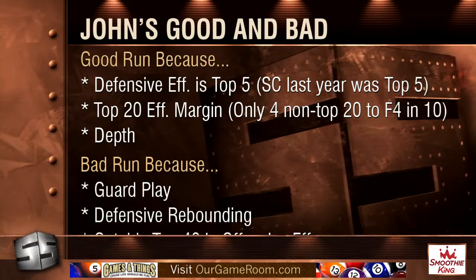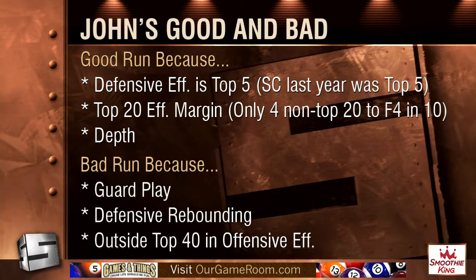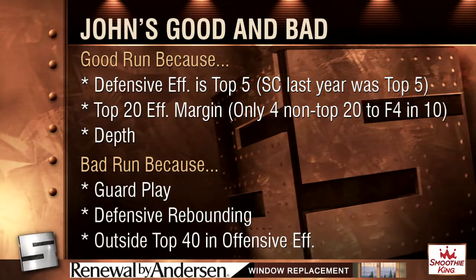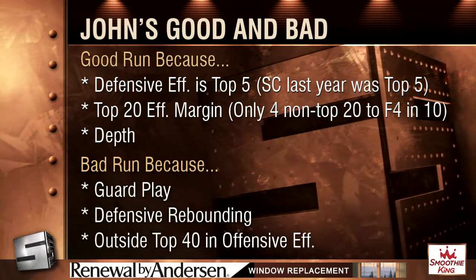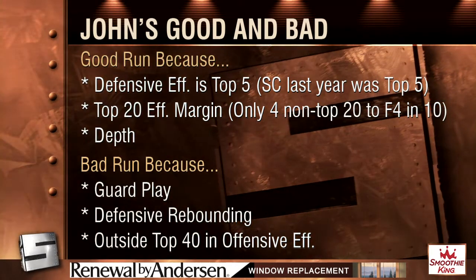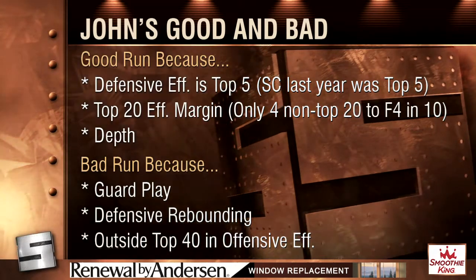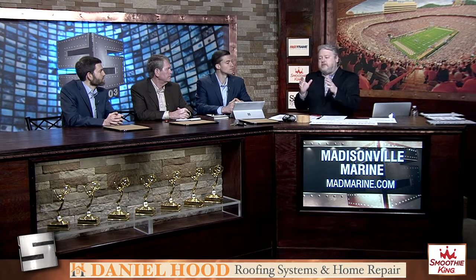Let me put up a list here quickly — good and bad, by the numbers. Tennessee's defensive efficiency is top five in the nation, which is tremendous. South Carolina was number four last year and made it to the Final Four. Tennessee is also in the top 20 efficiency margin — only four non-top-20 teams have made the Final Four in the last ten years. And they're deep. On the bad side, if they have a bad run it'll be because of guard play, defensive rebounding issues, and being outside the top 40 in offensive efficiency — though South Carolina last year had a worse offense than Tennessee and still made the Final Four, so that gives a little hope. So who do you want to see pop up on the bracket in the first round? Next two segments, we're going to run through 60 teams.